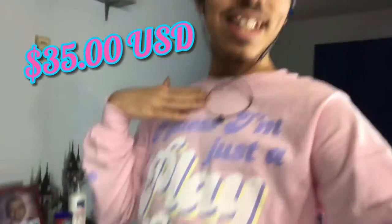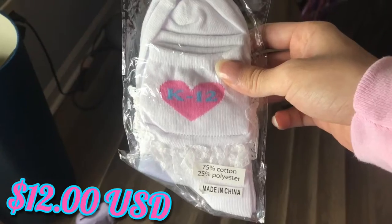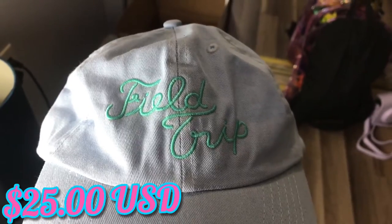Obviously it says, 'I guess I'm just a playdate to you,' referencing Playdate. And I also have a few other items. I got this beautiful K-12 choker, a pair of K-12 socks, and a field trip cap.